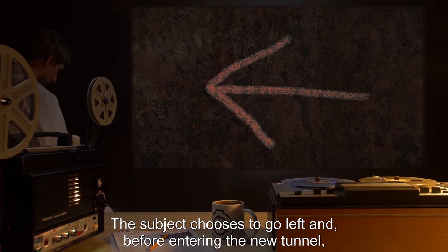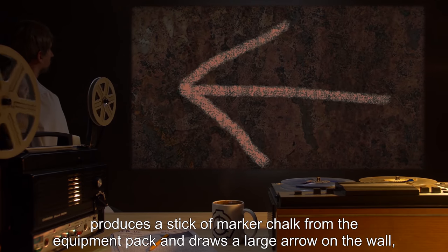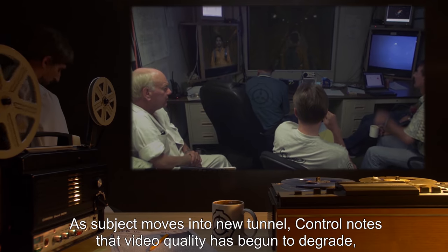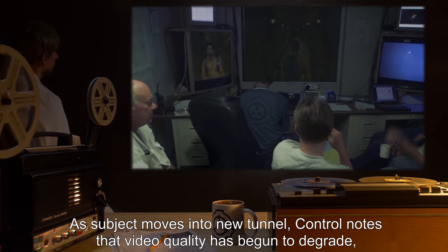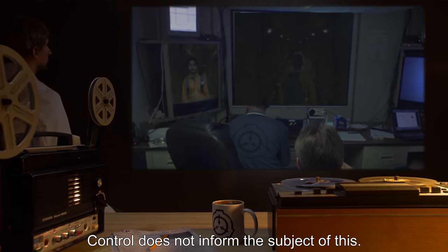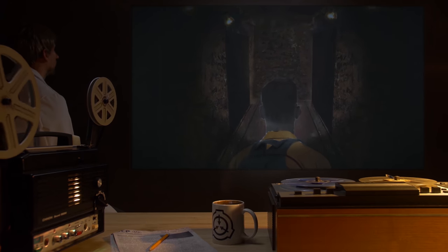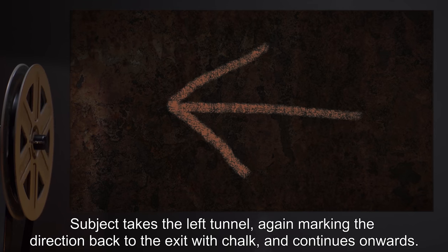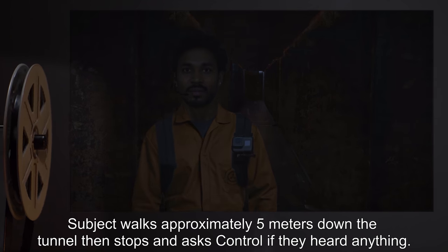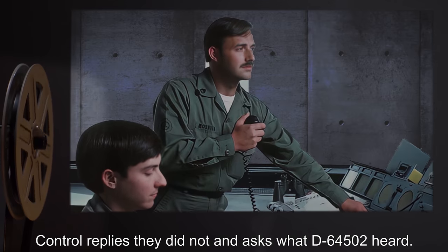The subject chooses to go left and, before entering the new tunnel, produces a stick of marker chalk from the equipment pack and draws a large arrow on the wall indicating the direction of the exit. As subject moves into the new tunnel, Control notes that video quality has begun to degrade, with visible interference appearing on the monitors. Control does not inform the subject of this. Subject proceeds down the new tunnel for 11 meters before it T-junctions left and right. Subject takes the left tunnel, again marking the direction back to the exit with chalk.